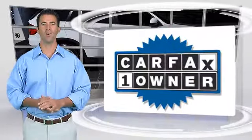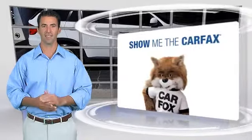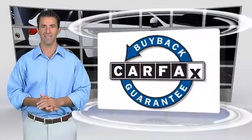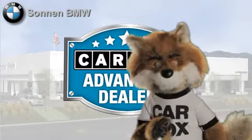This is a one-owner vehicle with a clean Carfax vehicle history report. Be sure to find a complimentary copy of this report online or contact the dealership. This vehicle qualifies for the Carfax buy-back guarantee. Just say show me the Carfax at Sonnen BMW, a Carfax Advantage dealer.